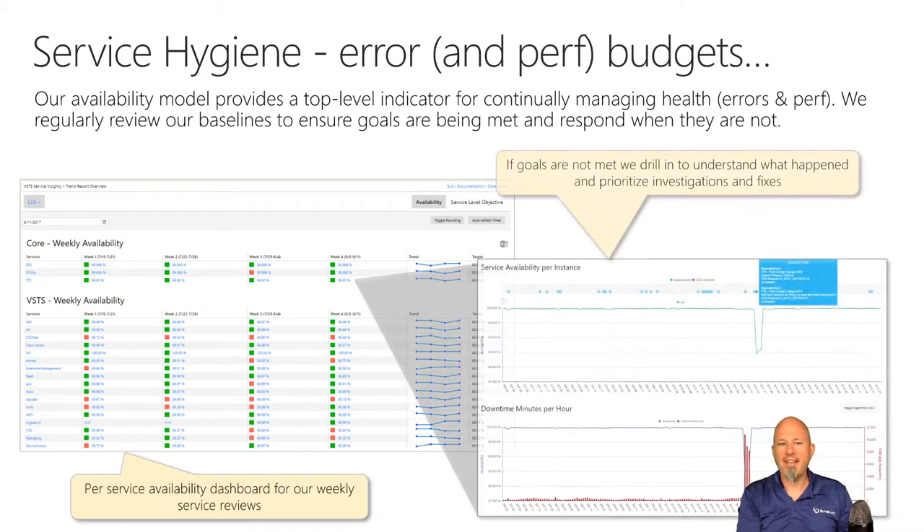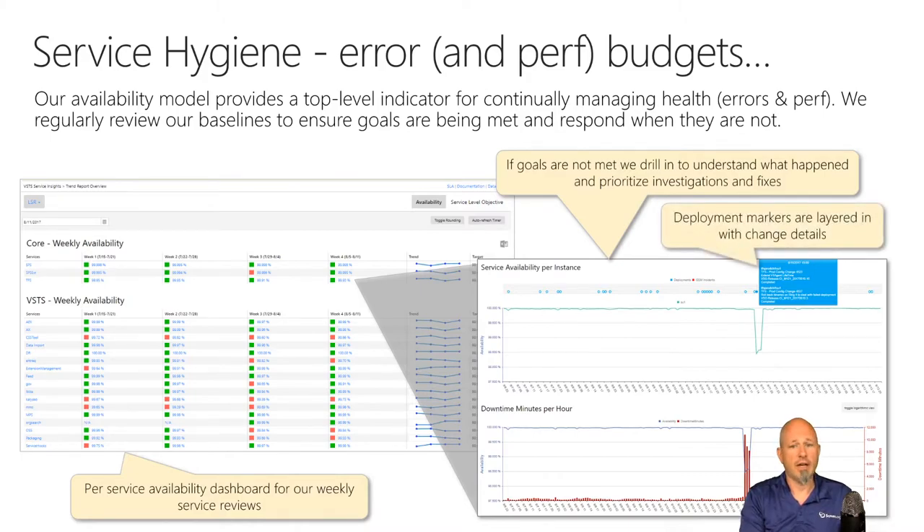When something goes below the trend they want, they can dive in and see exactly when things happened, what the problem was, how many people were affected, and get access to that extra performance information. They can get that extended all the way down to their dependencies — if they're dependent on SQL Server services, they can see all that dependency activity too.